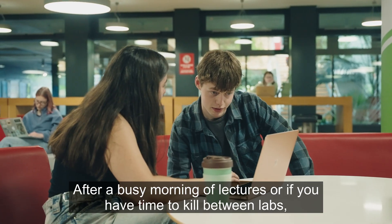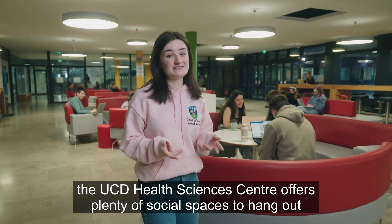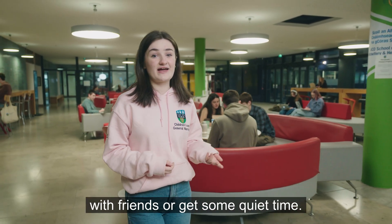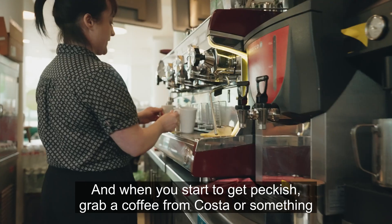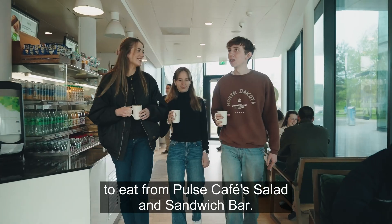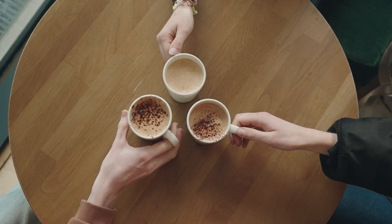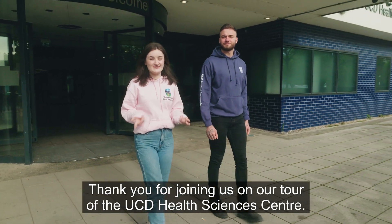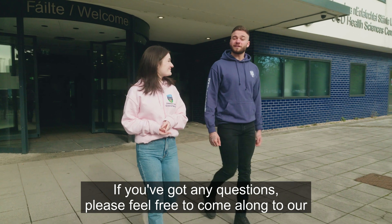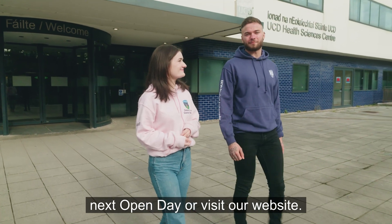After a busy morning of lectures, or if you have time to kill between labs, the Health Science Centre offers plenty of social spaces to hang out with friends or get some quiet time. And when you start to get peckish, grab a coffee from Costa or something to eat from Pulse Cafe's Salad and Sandwich Bar. Thank you for joining us on our tour of the UCD Health Science Centre. If you've got any questions, please feel free to come along to our next Open Day or visit our website.